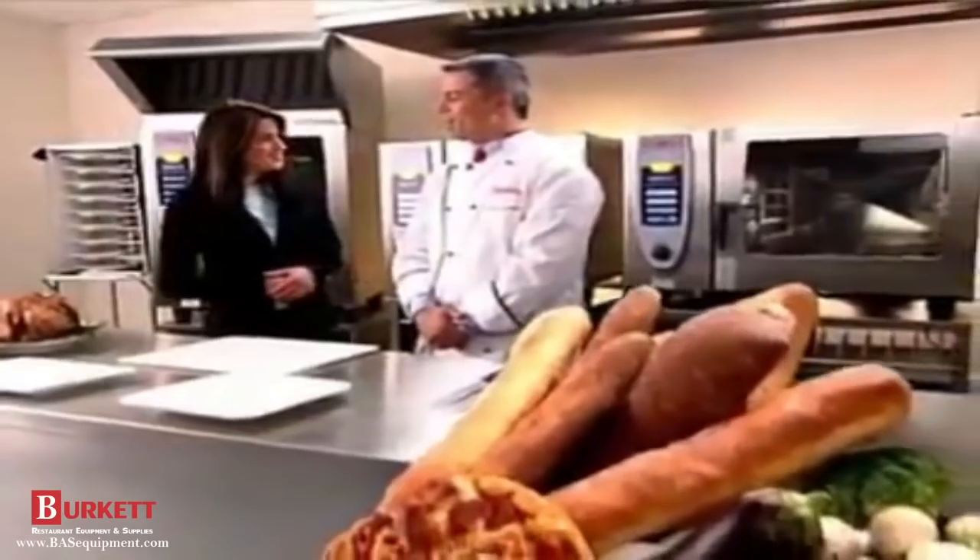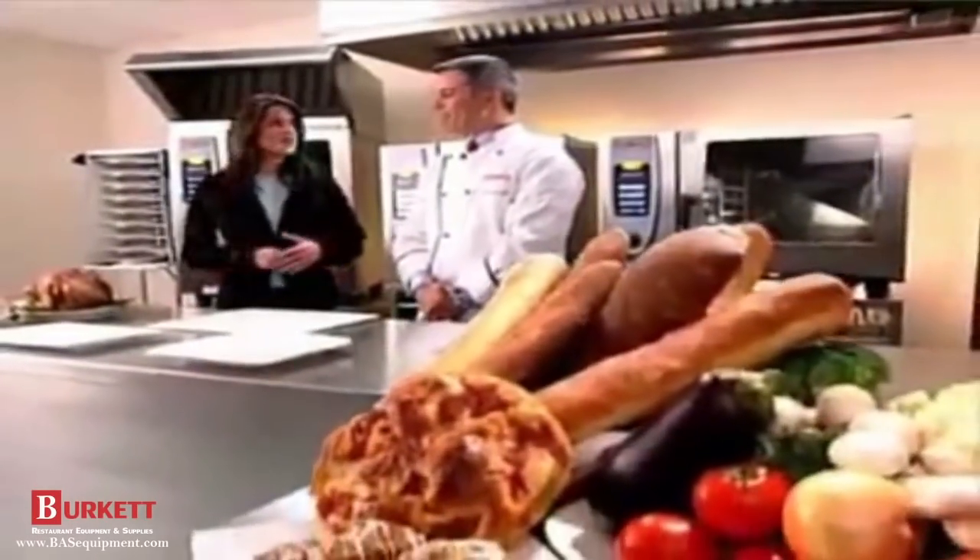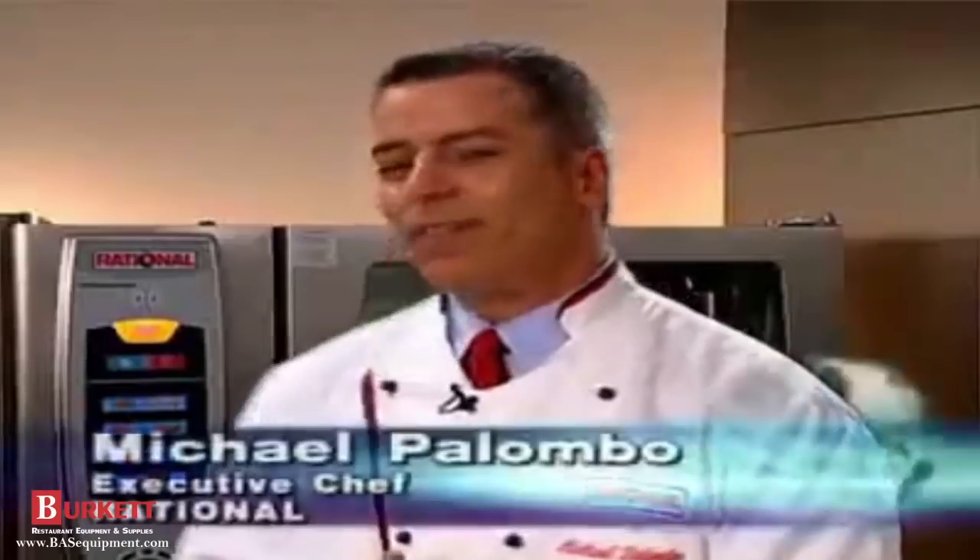Let's go live to our technology scout Maria, who is at the Rational Test Kitchen for more on the story. The Self-Cooking Center is a complete system. It combines the advantages of steam and the speed and strength of convection cooking, and it's helped to revolutionize commercial kitchens around the world.